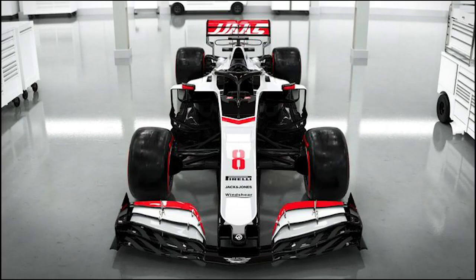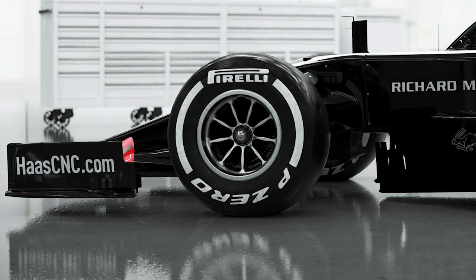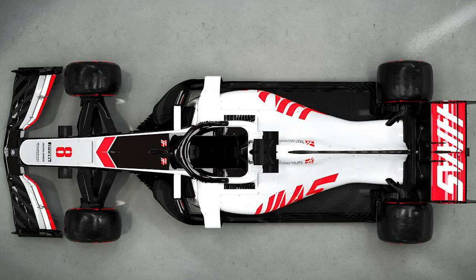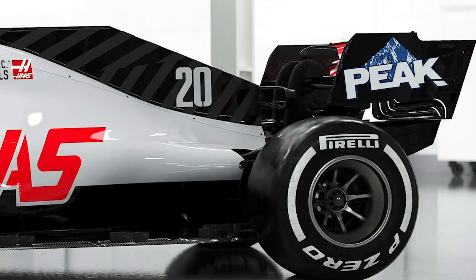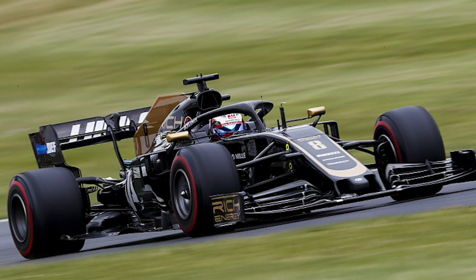We all knew pretty much that they were going to ditch the black and gold from the Rich Energy sponsor. I kind of want to forget that 2019 even existed — it wasn't great off track. It didn't get much better on it either. Their car constantly had problems; Magnussen and Grosjean had completely different opinions on it, each thinking a different spec was better. For the livery, they've gone back to pre-Rich Energy, back to what they were like in 2018, 17, and 16, and wow, it looks stunning.